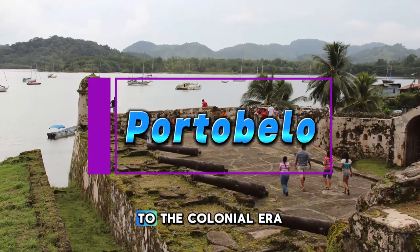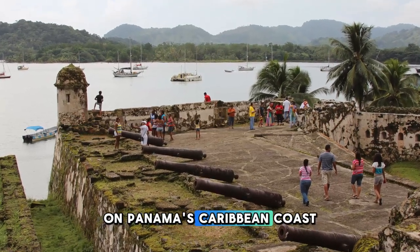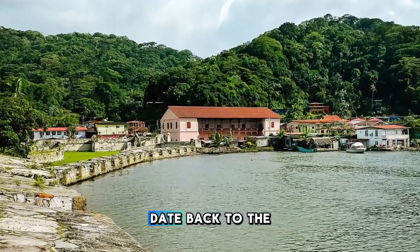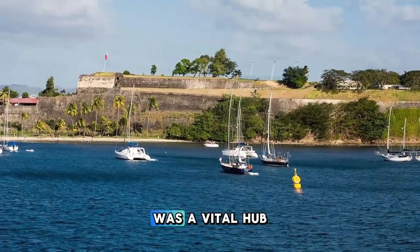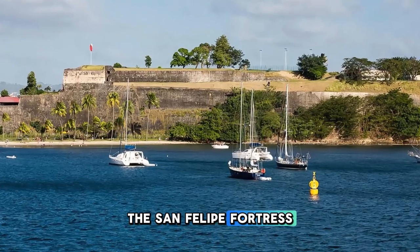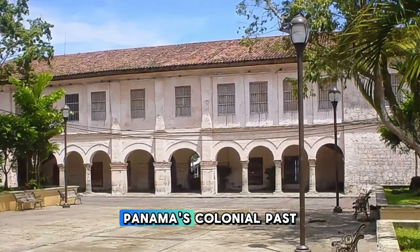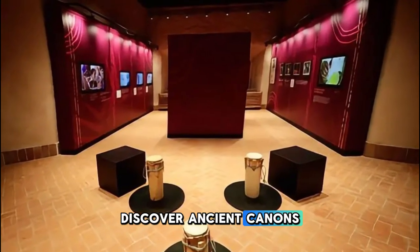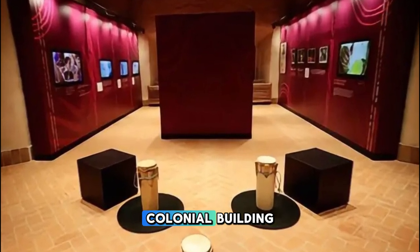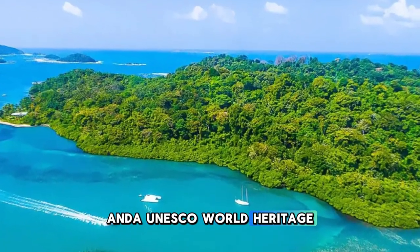Portobelo. Journey back in time to the colonial era with a visit to Portobelo, a historic port town on Panama's Caribbean coast. Explore well-preserved fortresses, ruins, and churches that date back to the 16th century, when Portobelo was a vital hub for Spanish treasure fleets. Visit landmarks such as the San Felipe Fortress, the Church of San Juan de Dios, and the Customs House, which offer insights into Panama's colonial past. Discover ancient cannons, artifacts, and treasures at the Portobelo Museum, housed in a restored colonial building. Portobelo is a living museum of Panama's maritime history and a UNESCO World Heritage Site.